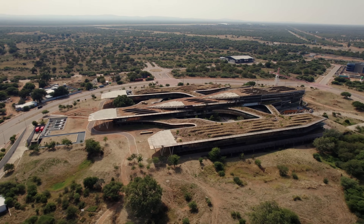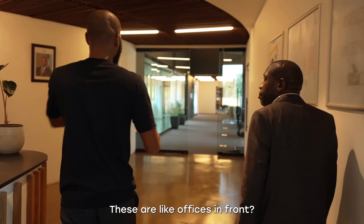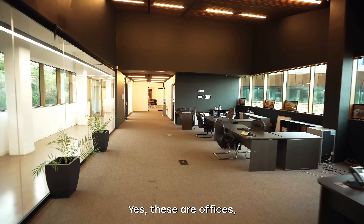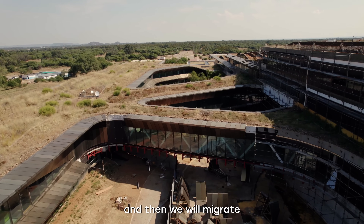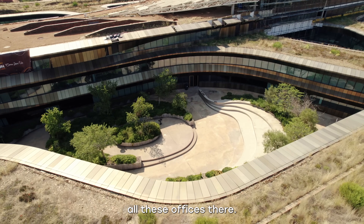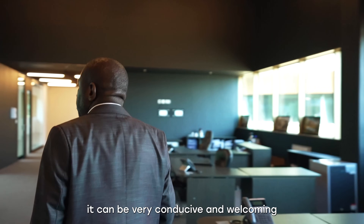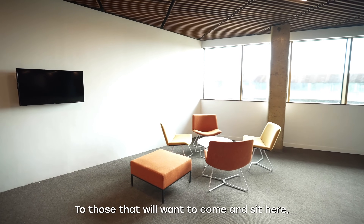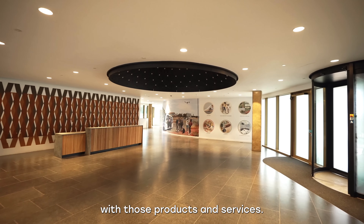Botswana has managed to push aside Morocco and South Africa and lead Africa in the investments list. These are offices, but they're really for our startups. We are just waiting for the other section of the building to be completed and then we'll migrate all these offices there. This space will then be available for all our startups — we'll make it very conducive and welcoming. The hub will provide amenities and broadband so that they are able to come up with those products and services.